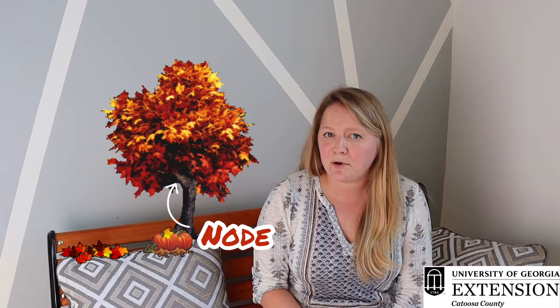Fall webworms are the larva stage of this species and they usually concentrate on the ends of tree branches. These often get confused with eastern tent caterpillars. Eastern tent caterpillars usually arrive in the spring and they concentrate on the nodes of trees, or where the trunks and branches meet together.